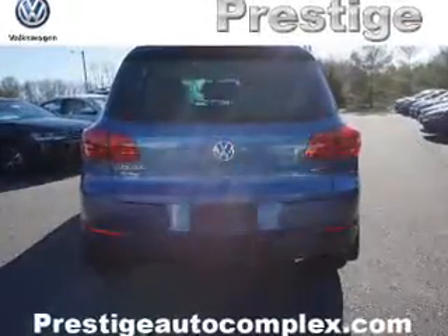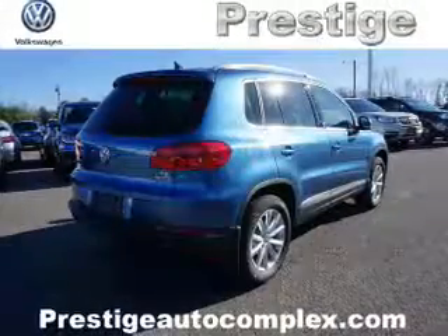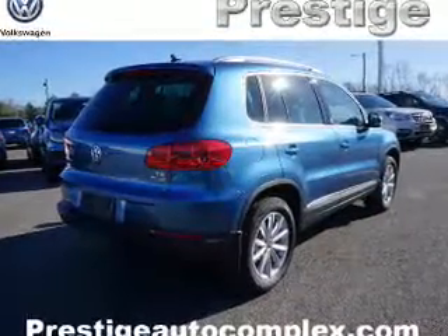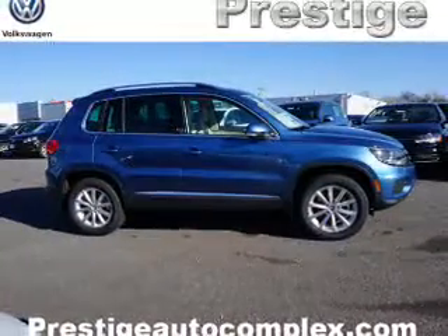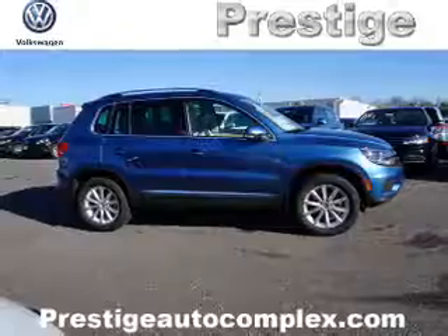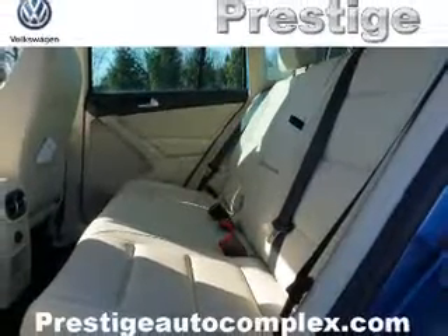Independent suspension. Inside you'll find heated seats, Bluetooth connectivity, digital radio, Sirius XM satellite radio, auxiliary input, steering wheel controls, push-button start, a backup camera, curtain head airbags, front airbags — great quality at a great price.